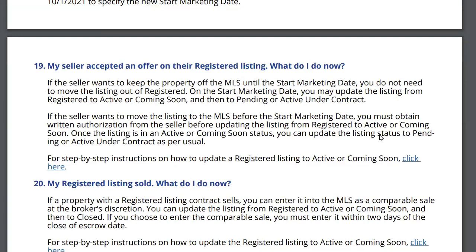My seller accepted an offer on their registered listing — what do I do now? If the seller wants to keep the property off the MLS until the start marketing date, even though they've accepted an offer, you do not need to move the listing out of registered. You may update the listing from registered to active, coming soon, or active under contract. If the seller wants to move the listing to the MLS before the start marketing date, you must obtain written authorization from the seller.